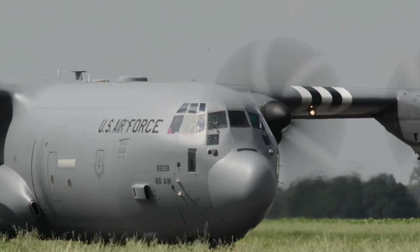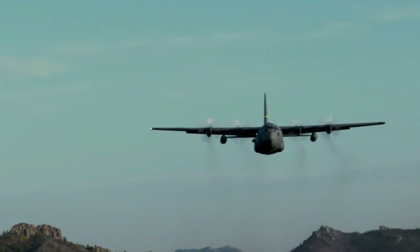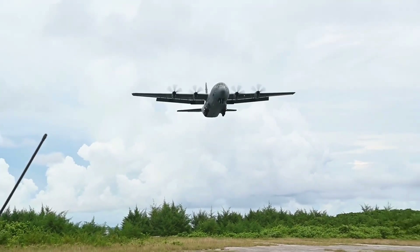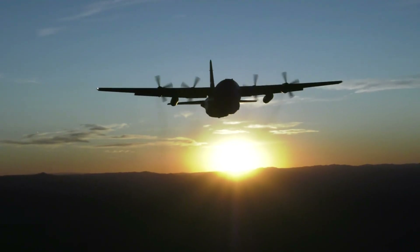More than 40 variants of the Hercules, including civilian versions marketed as the Lockheed L-100, operate in more than 60 nations. The C-130 is the longest continuously produced military aircraft at more than 60 years, and it is one of the most successful and safest aircraft in history.